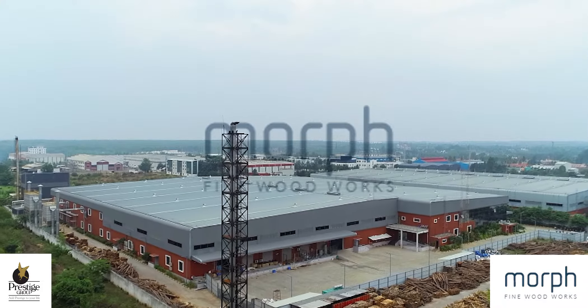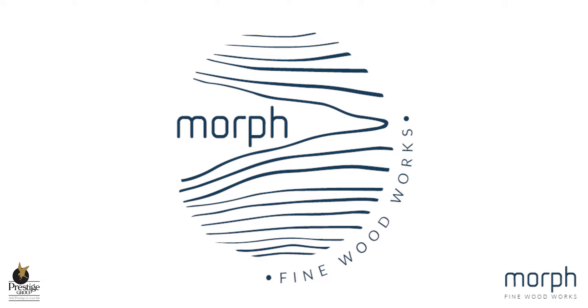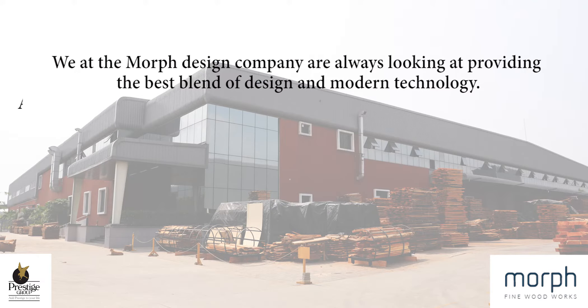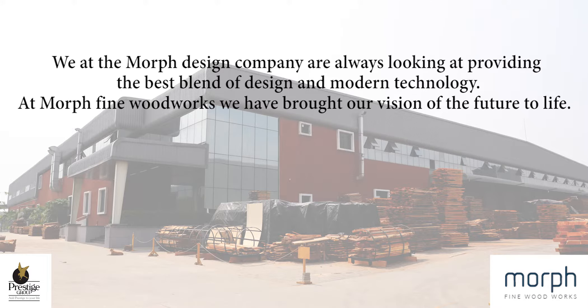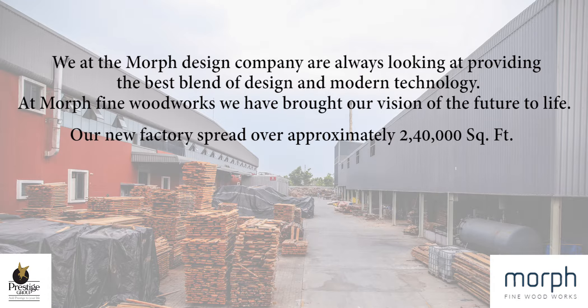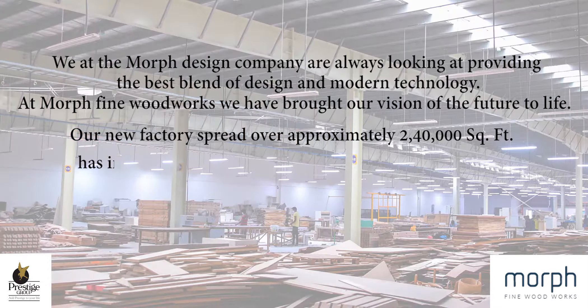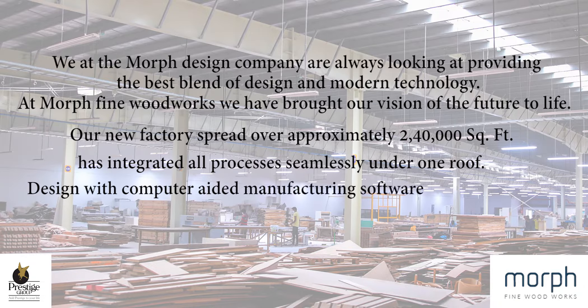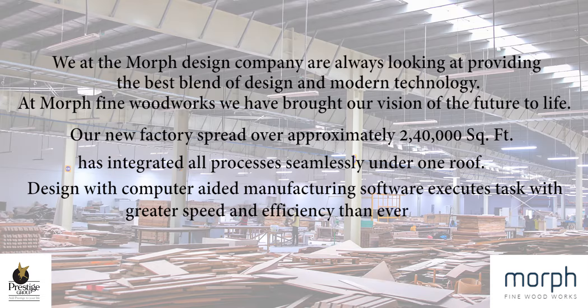We at the Morph Design Company are always looking at providing the best blend of design and modern technology. At Morph Fine Woodworks, we have brought our vision of the future to life. Our new factory, spread over approximately 240,000 square feet, has integrated all processes seamlessly under one roof. Design with computer-aided manufacturing softwares executes tasks with greater speed and efficiency than ever before.